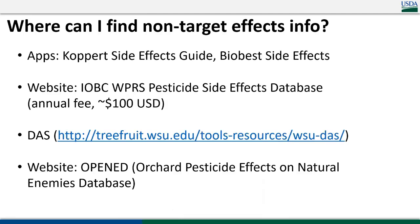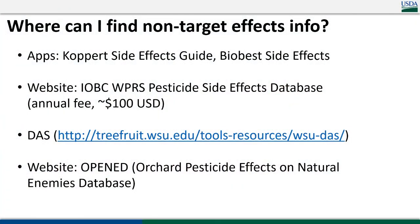I get asked a lot: where can I find good non-target effects information for these predators? A few places to look — Koppert and Biobest both have apps and websites, though caution: most natural enemies listed are greenhouse species, not orchard natural enemies. The IOBC has a side effects database accessible via membership and annual fee. The DAS has non-target information more specific to orchards, as does the OPEN website, although OPEN needs updating for newer active ingredients.